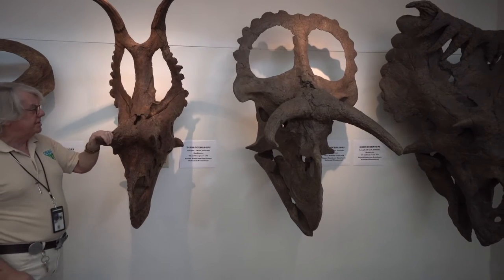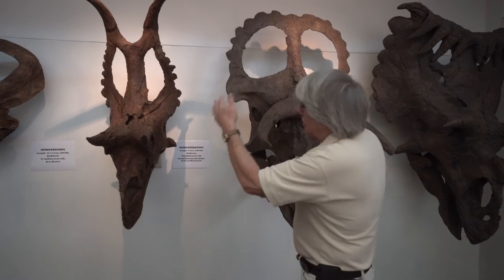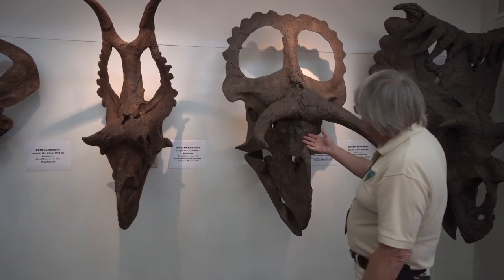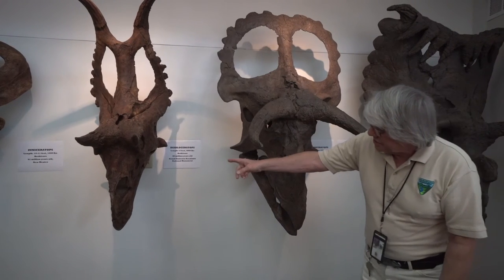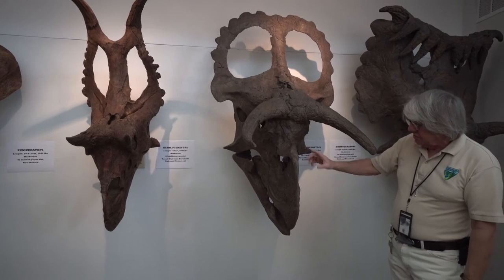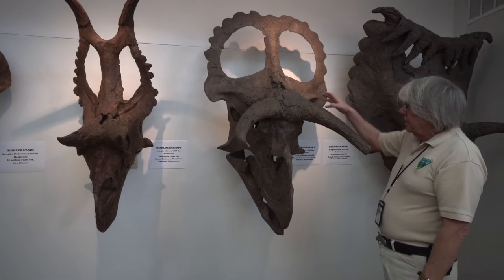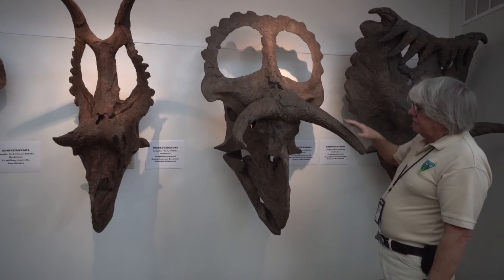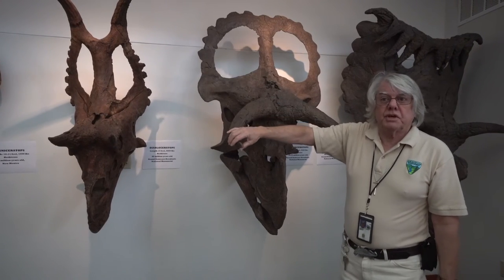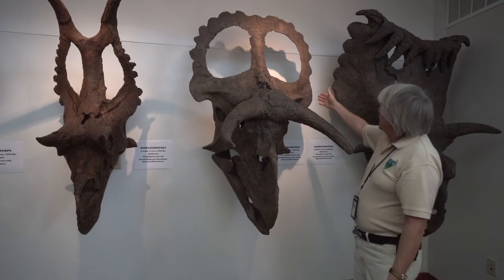This one is called Diaboloceratops, and it is an entirely larger animal. This one is Nasudoceratops. Diablo means devil, and it kind of looks devilish. Nasudo means big nose, and this is a big-nosed dinosaur — it has the largest nose. The horns have now evolved and adapted because of stresses in the environment to a different shape.